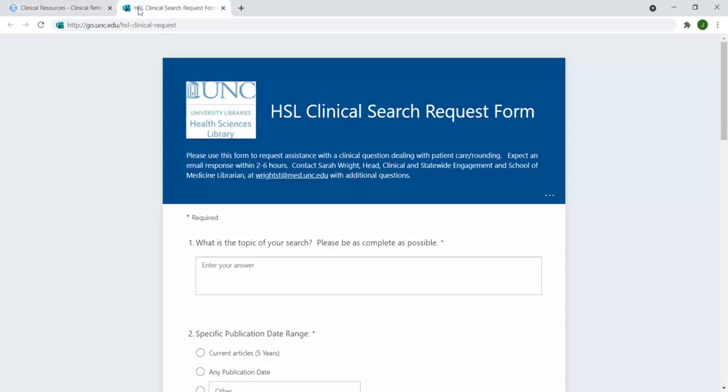We also offer quick clinical searches to support patient care. Complete the HSL form for assistance with a clinical search and a librarian will respond within two to six hours. You can find this form by going to go.unc.edu/HSL-clinical-request. The link will also be in the description of this video.